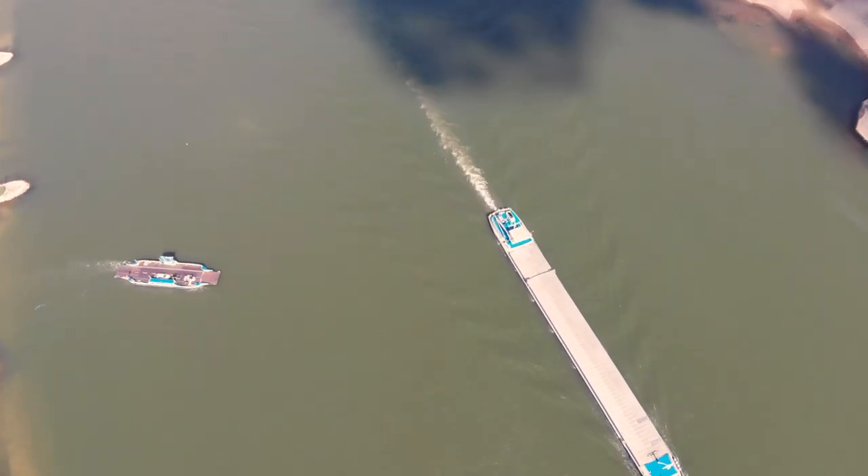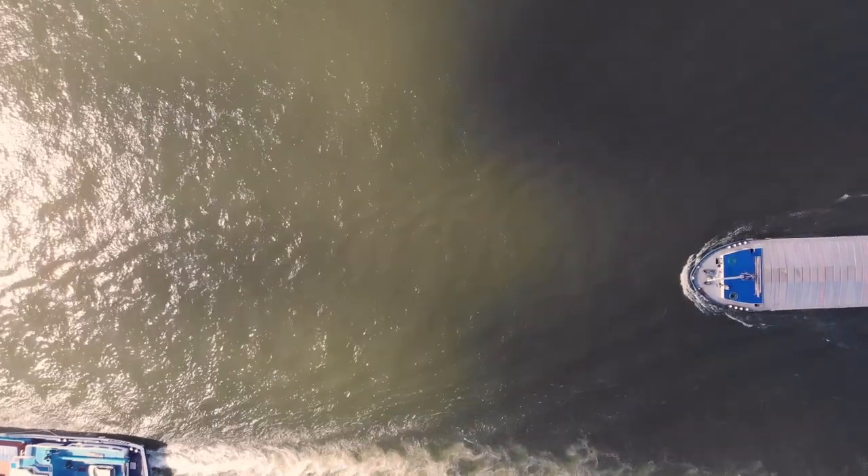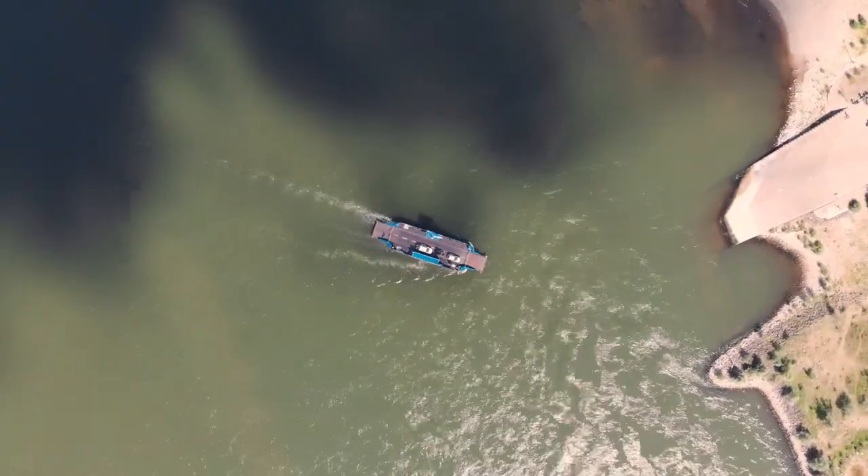I imagine it's not an easy task to find your way around all these passing ships here on the Rhine to get this ferry from side A to B and vice versa. So I have a deep respect for these ferrymen.